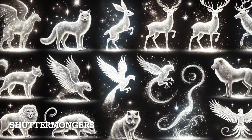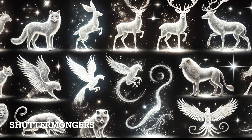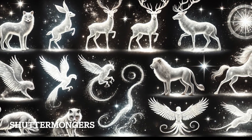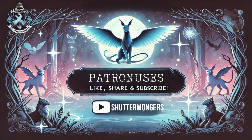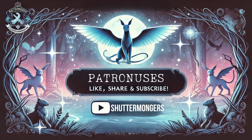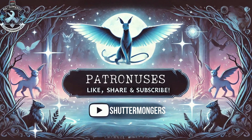That's it for today's countdown of the most fascinating Patronuses in the wizarding world. Patronuses aren't just magical creatures — they're reflections of the caster's soul, symbolizing strength, love, loyalty, and sometimes even transformation. What's your Patronus? Let us know in the comments below. And if you haven't checked it already, you can discover your Patronus on the official Wizarding World website. I'll link it in the description for you.